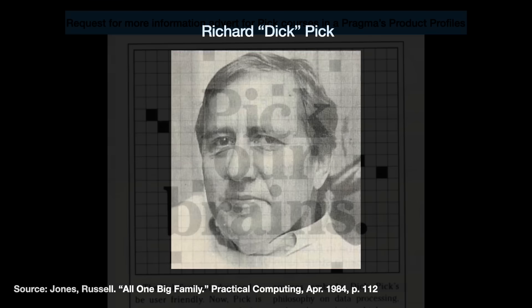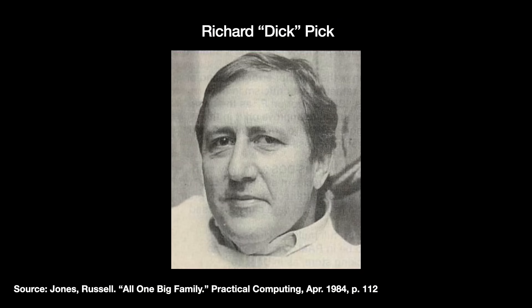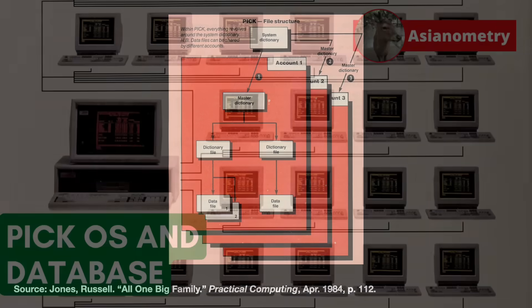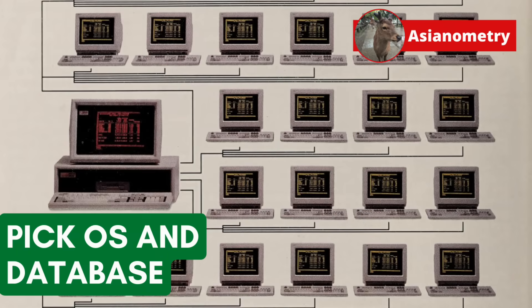Produced by Richard Pick, nicknamed Dick — yes I know — PickOS is older than SQL, Unix, or CPM. I've never seen anything like it, and the people who use it tend to love it to death. In today's video, we explore a unique database software plus operating system.